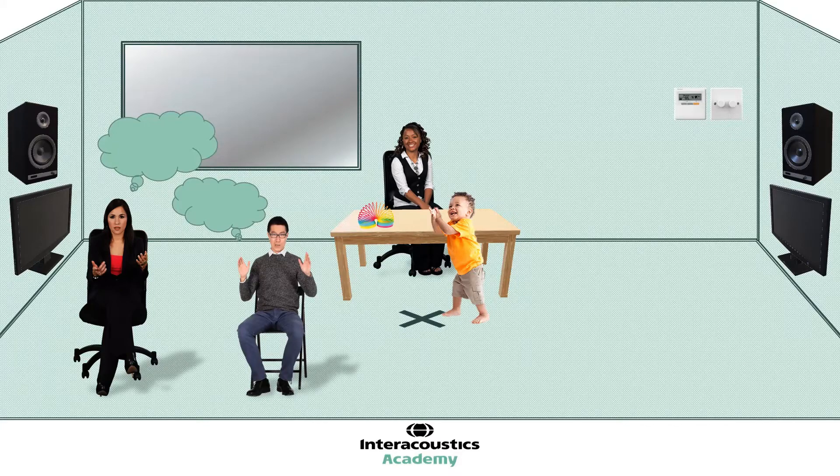Although it can be tempting, for reasons of efficiency, to call the second tester into the room just as the VRA test is about to begin, this can actually be quite risky. Introducing a new face and expecting the child to perform almost immediately can disrupt the flow and introduce a source of unknown, which can feel daunting or scary to that child.